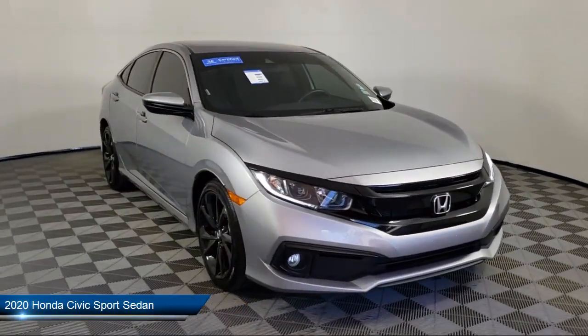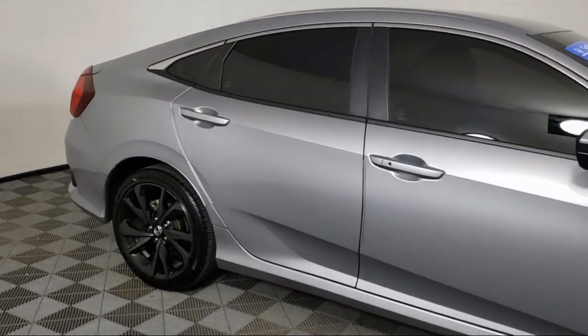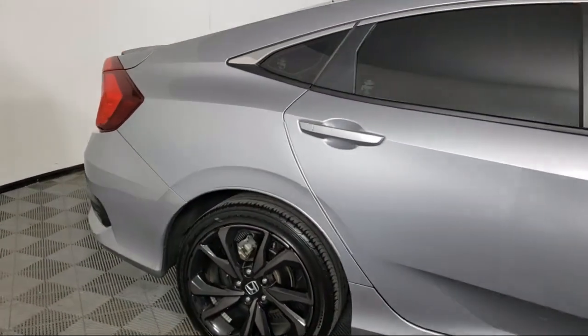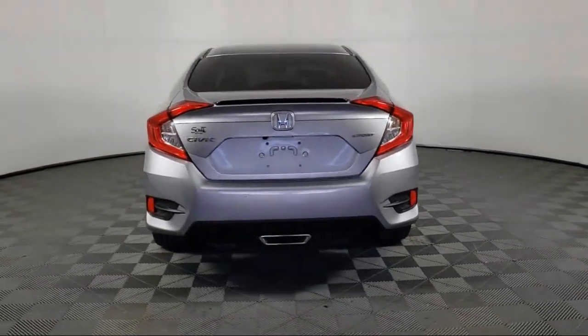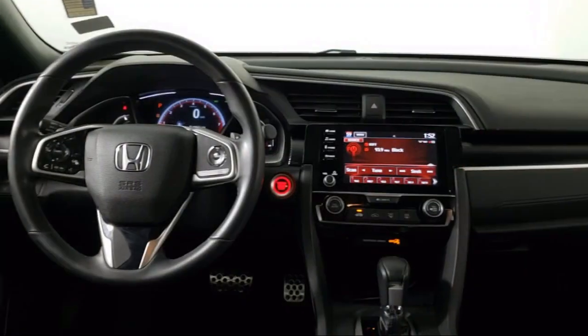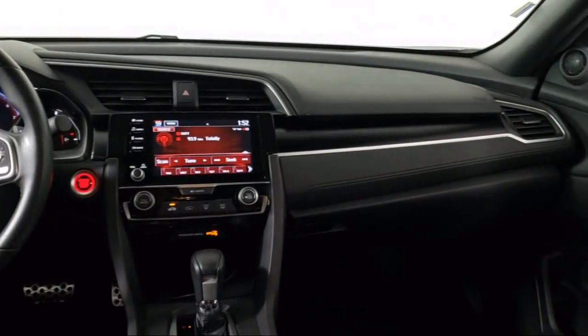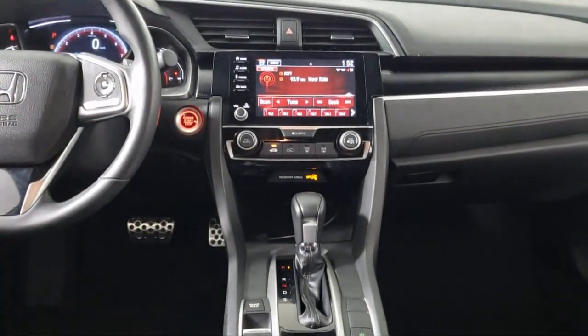It comes equipped with split fold-down rear seat, keyless entry, auto high-beam headlamp control, rear-view camera, fully automatic headlights, Apple CarPlay and Android Auto, dual front side impact airbags, speed sensing steering, steering wheel controls, air conditioning, and has less than 15,000 miles on the odometer.